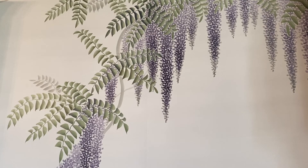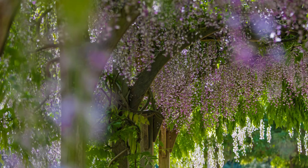This is the Wisteria Room. As you can see behind me, we've got this beautiful silk wisteria wallpaper, which is a nod to the wisteria in our pleasure gardens, which looks absolutely amazing around May time.